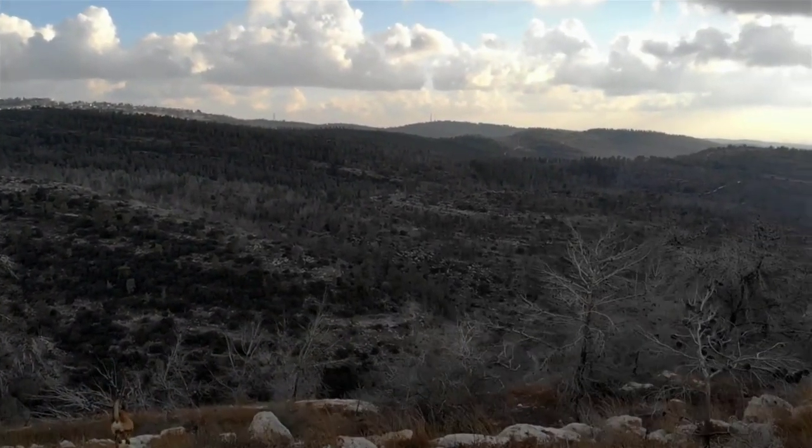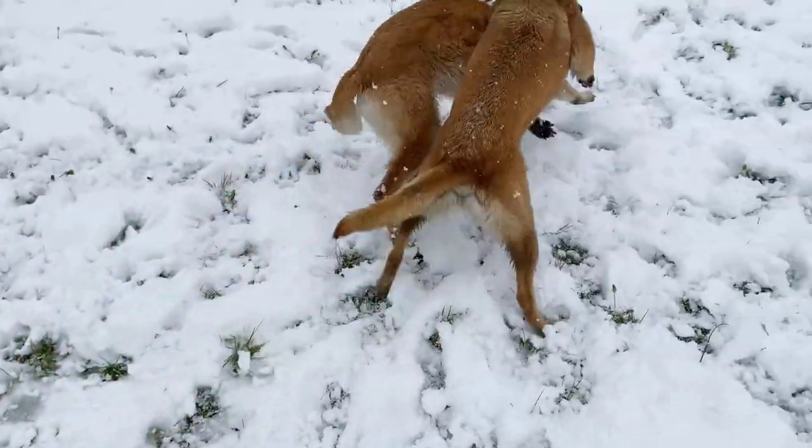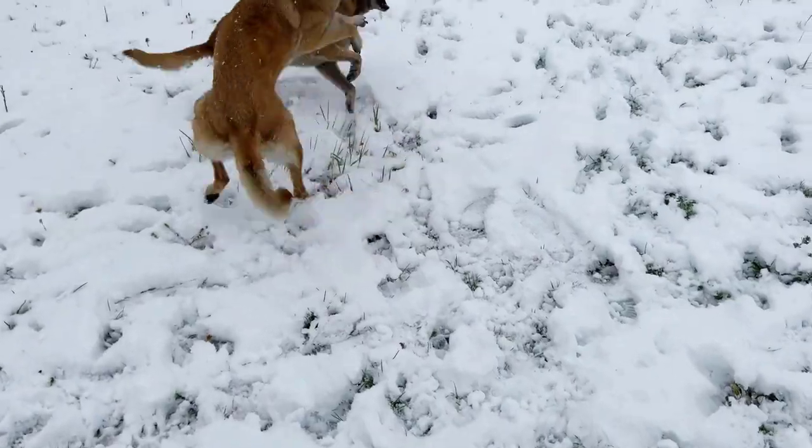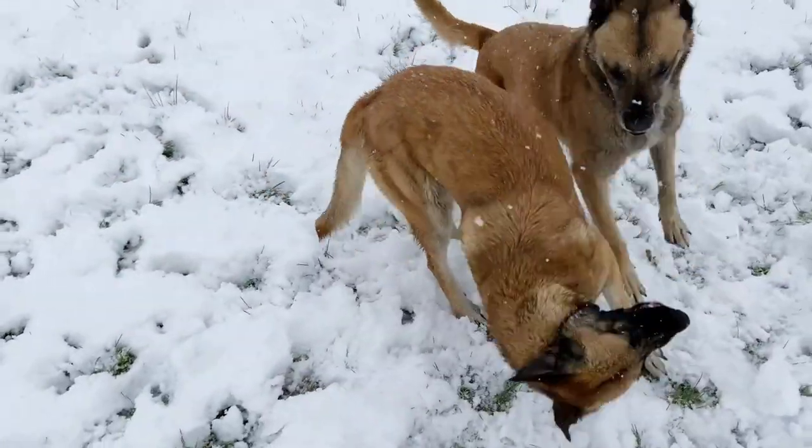They are both purebred dogs, but the Belgian Malinois is actually one of four Belgian Shepherd varieties, along with the Belgian Lacanois, the Groenendael or Belgian Sheepdog, and the Belgian Tervuren.